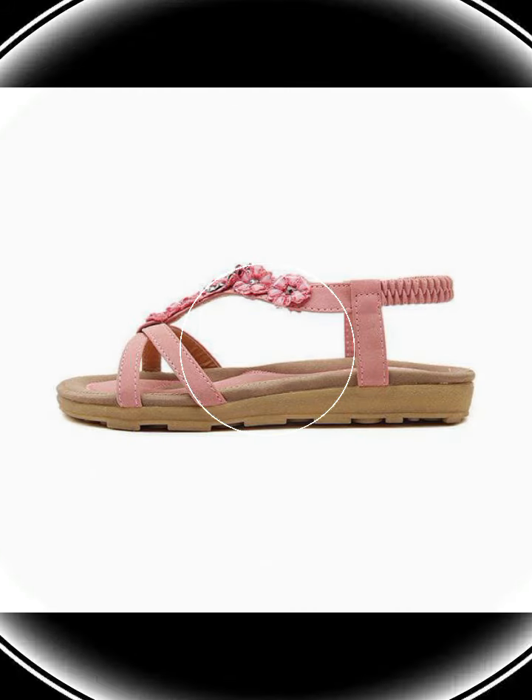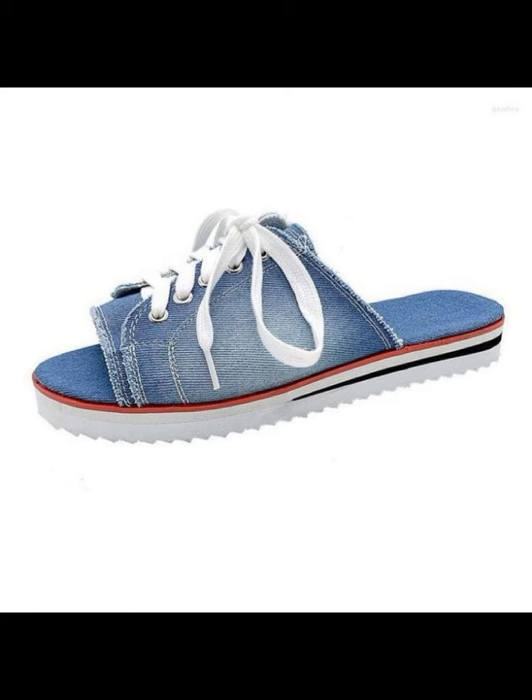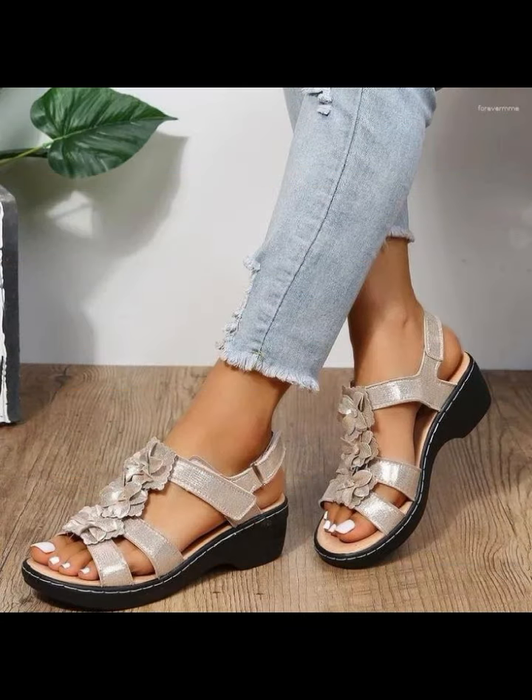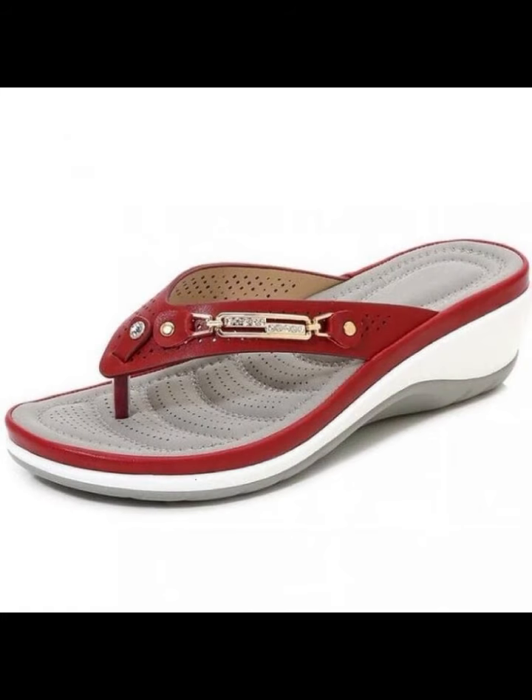Hello friends, welcome back to my YouTube channel. Today I will talk about the most beautiful, most trendy, most attractive women's stylish shoes designs — a beautiful easy footwork collection with new 2020 designing ideas for stylish ladies. So friends, how are you? I'm fine, I hope you are enjoying the best condition of health.